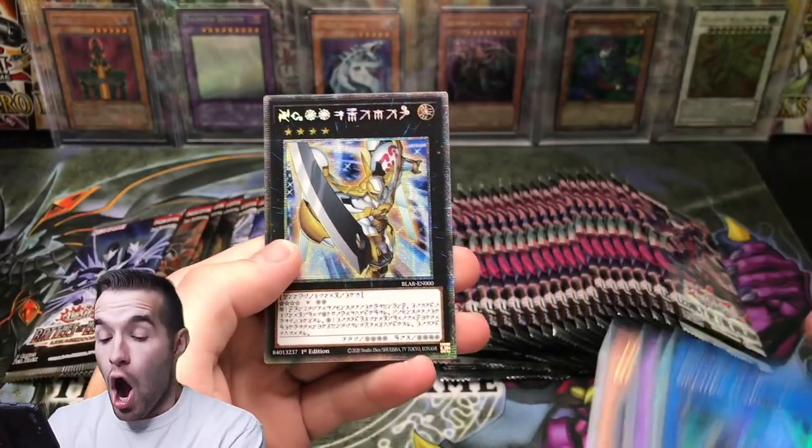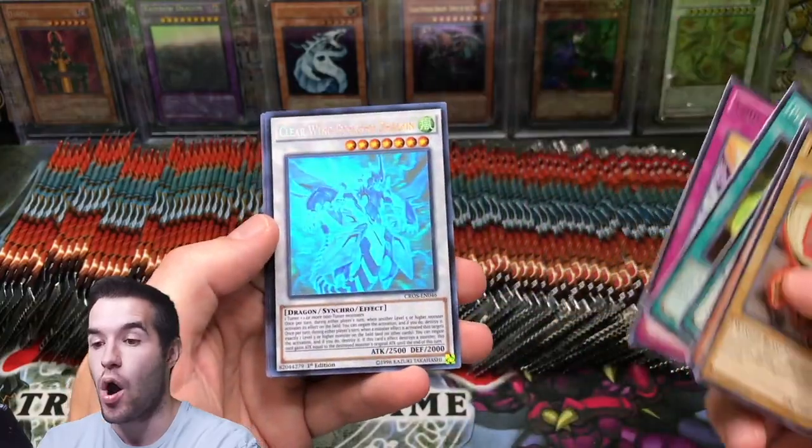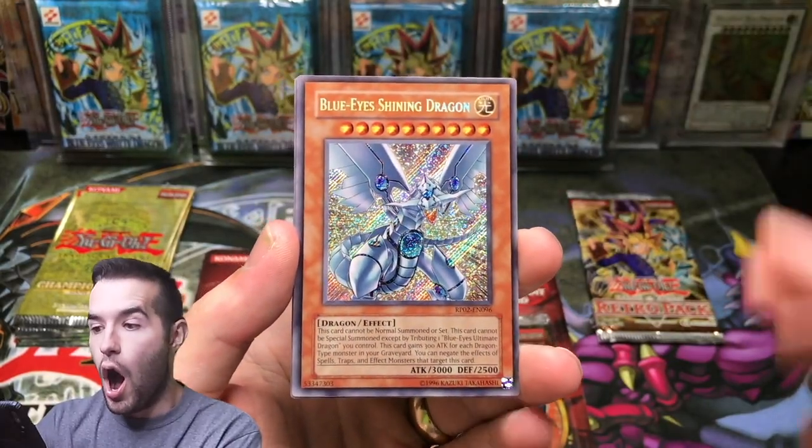It's the original art — yes! I got the Galaxy Eyes! First pack! Yeah!